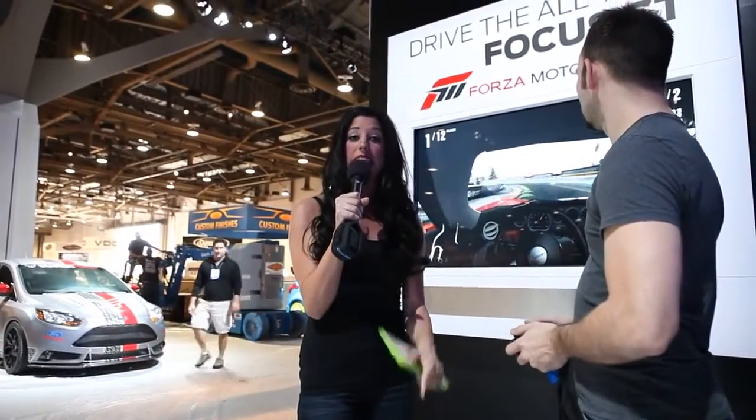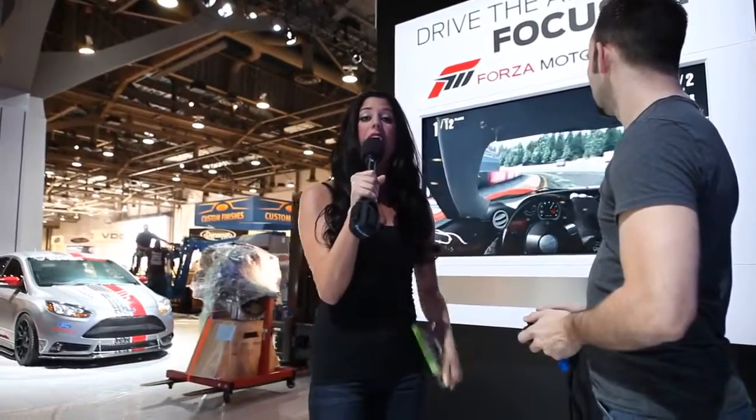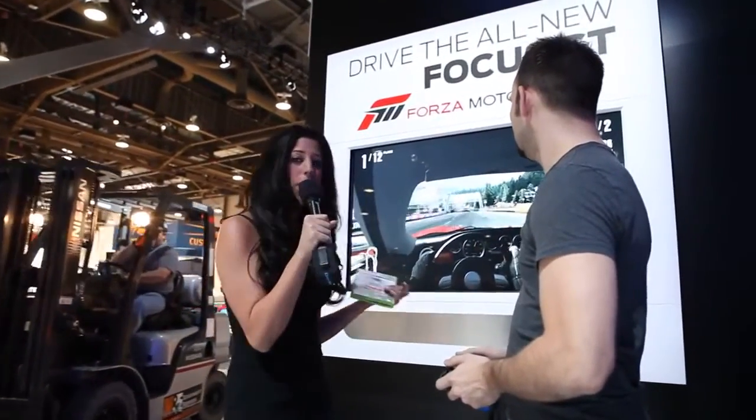Here at the 2012 SEMA Show, giving you a sneak peek of what we got going inside the Ford display before the doors are even open. Hanging out next to the Focus ST area where we've got an exciting Xbox game going on.